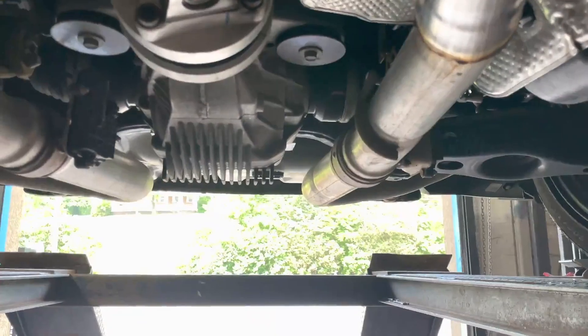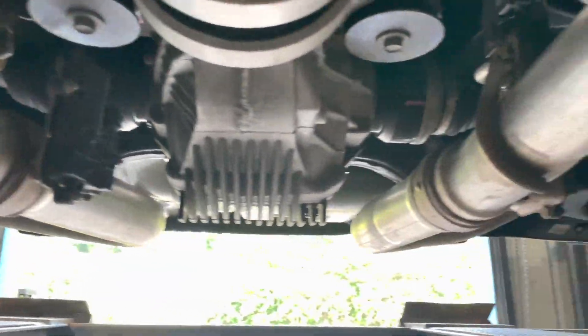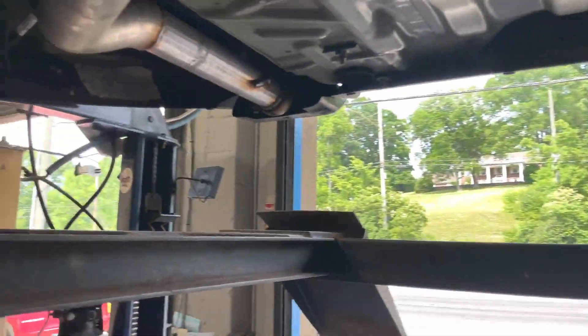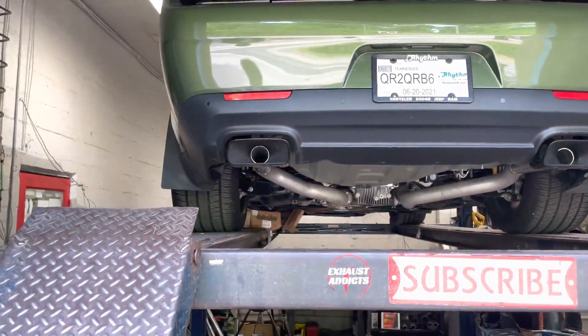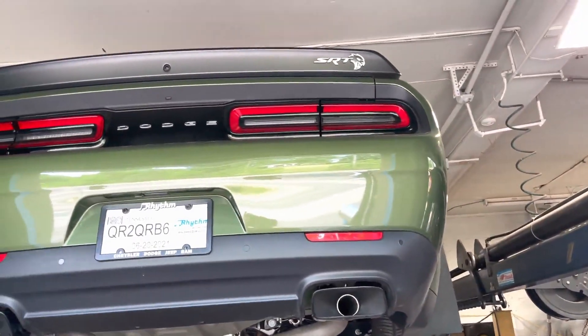We always want to leave the valves in unless you get them deleted — they sell special programming for that tune. We did a rear muffler delete, or resonator delete, whatever you want to call it, into his factory tips. They came out nice, so we didn't change them. He might come back later and we'll change them.